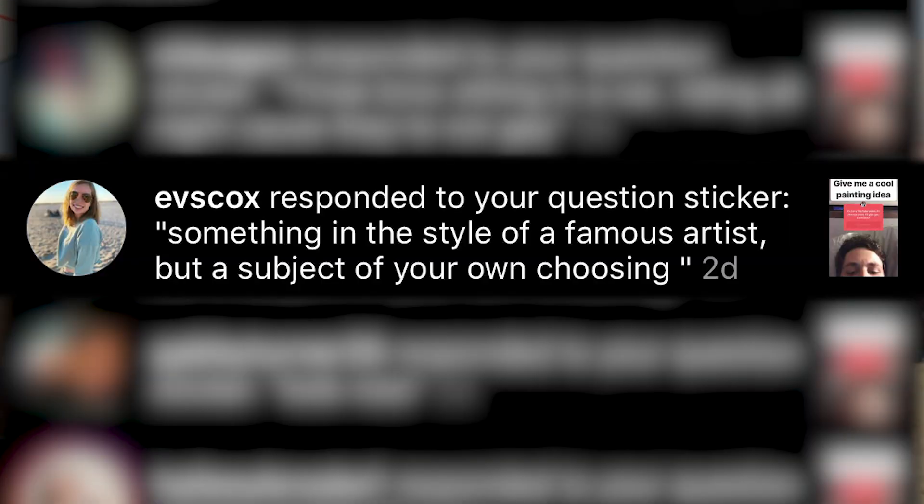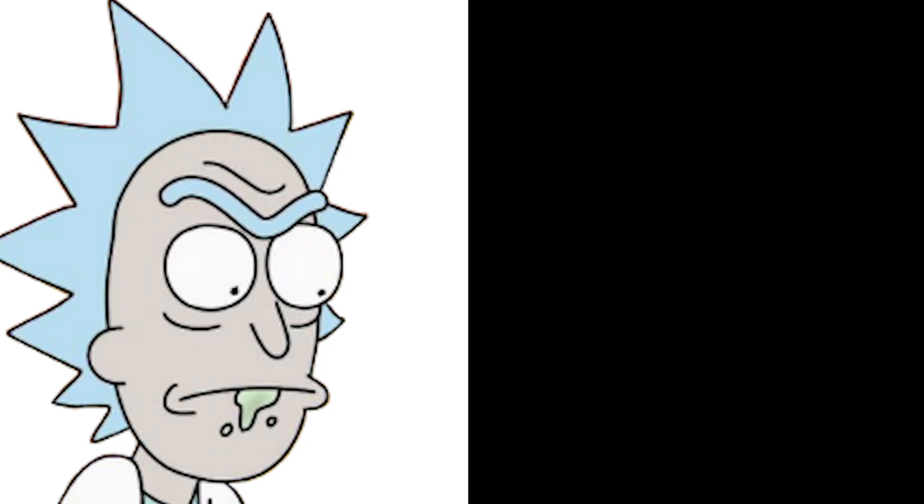Kyle Heinecke said: Rick and Morty traveling through different cartoon TV shows with the portal gun, which I thought was a cool idea — getting to paint those characters in different styles. But then Evelyn Cox suggested something else, and I'm going to actually combine those and do a painting of Rick in the style of a Picasso painting. I don't know how it's going to turn out, but I got paints, I got canvases — let's get set up and let's get painting.